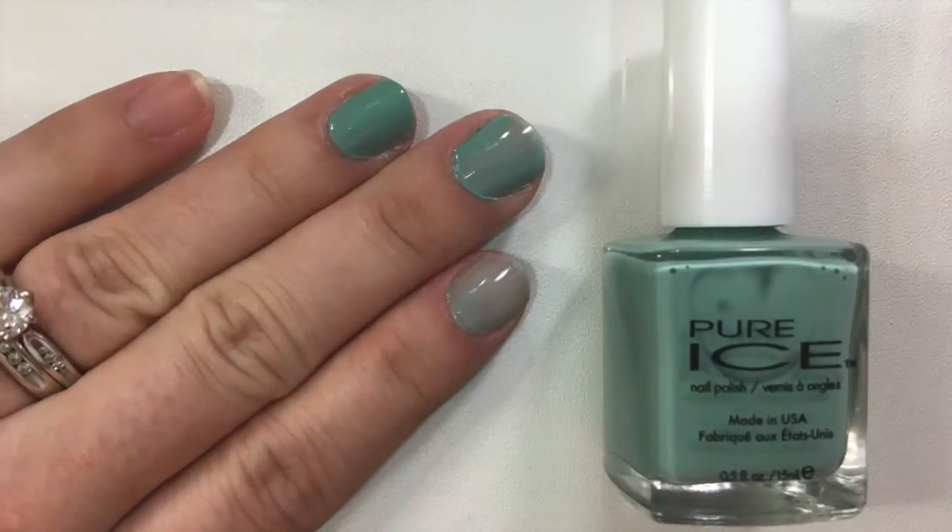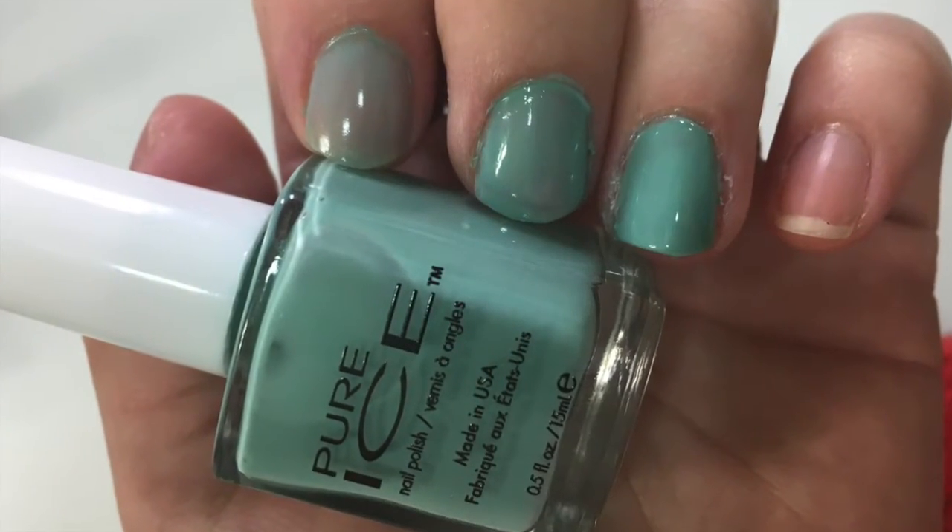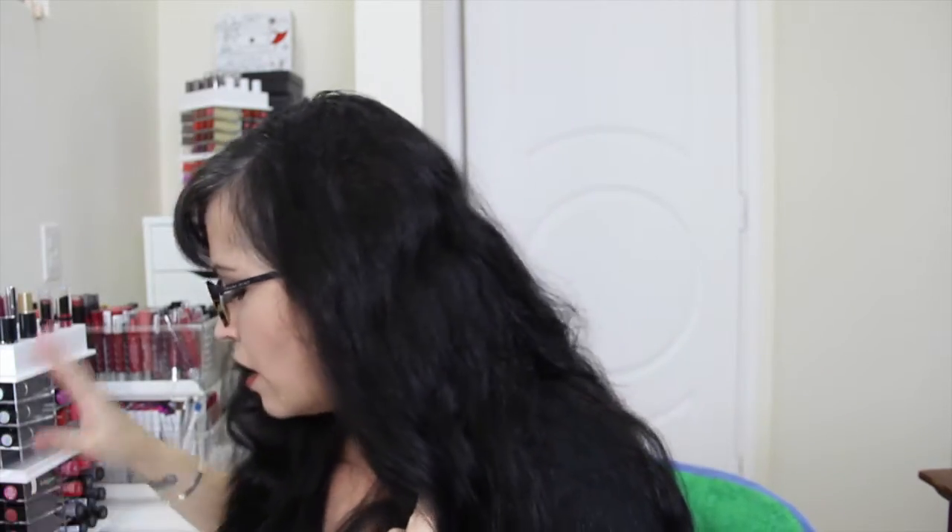I'll insert a photo showing one coat, two coats, and three coats so you can see what it looks like. If you like the color — I do like blues, but this is a little bit on the green side, so I just didn't care for it.